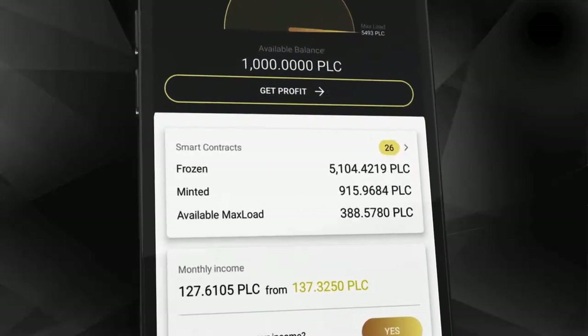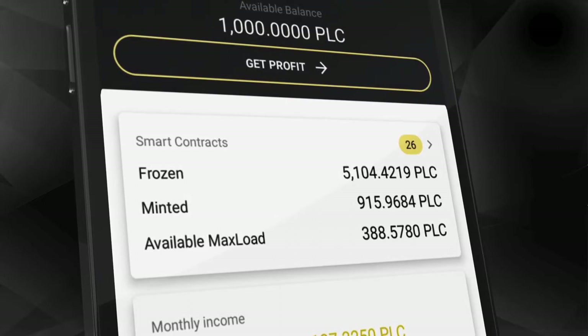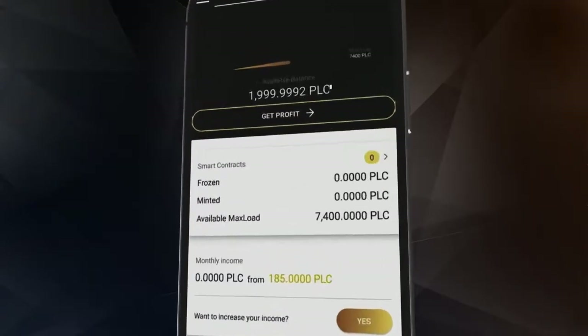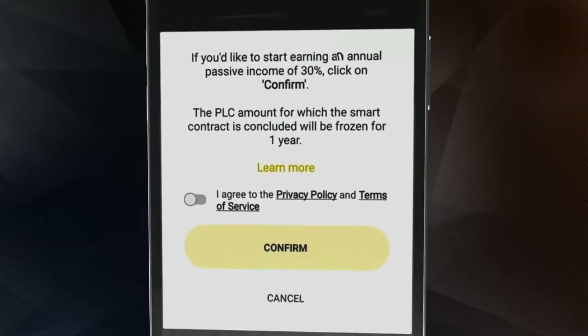Basically, it blocks a certain amount of cryptocurrency to receive rewards. In this technology, the more coins a user blocks in their wallet, the more rewards they receive through holding funds.